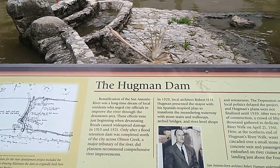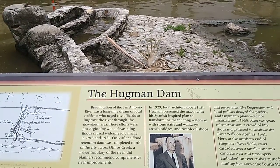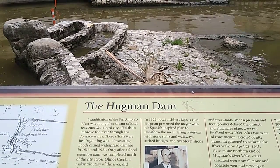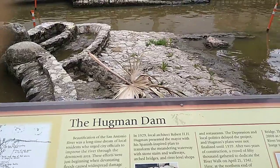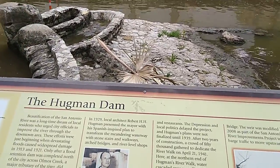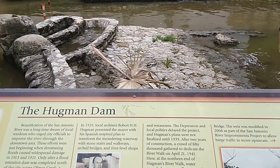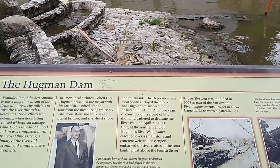In 1929, the architect Robert Hugman presented the mayor with a Spanish-inspired plan to transform the meandering waterway with stone stairs and walkways, arched bridges, and river-level shops and restaurants. The Depression and local politics delayed the project, and Hugman's plans were not finalized until 1939.